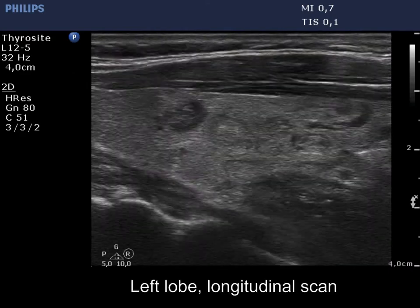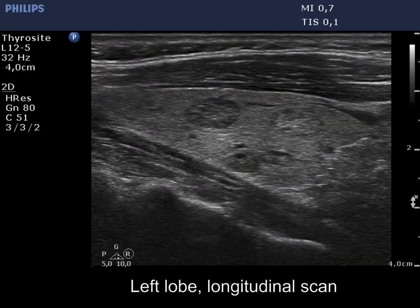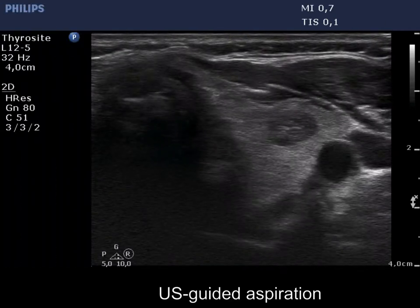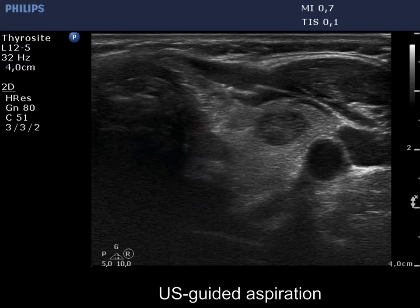The left lobe is normal sized and presents small nodules. Finally, an ultrasound-guided aspiration is demonstrated.